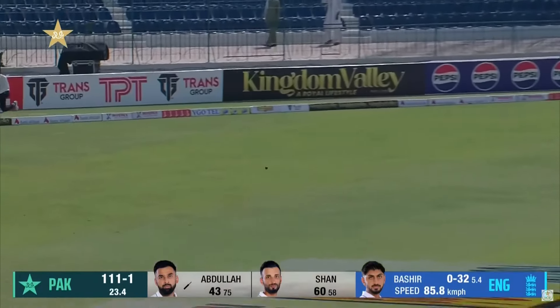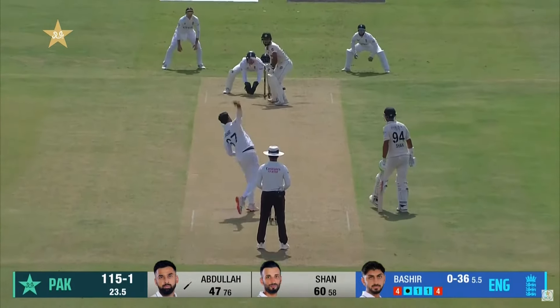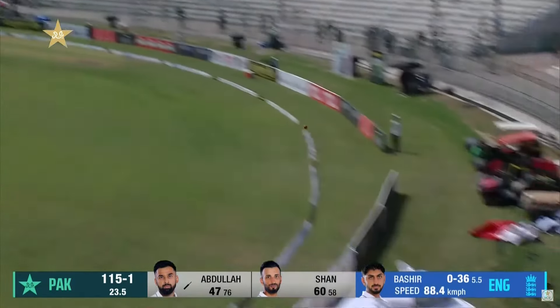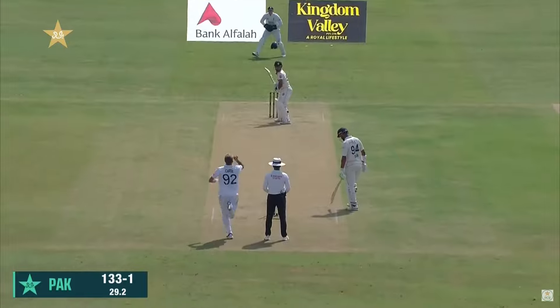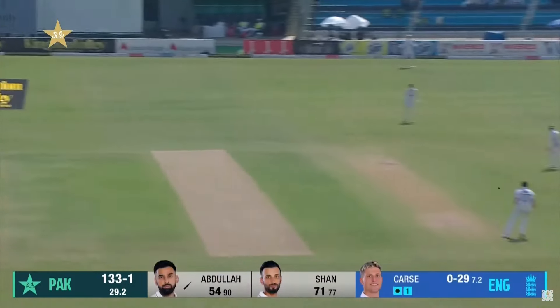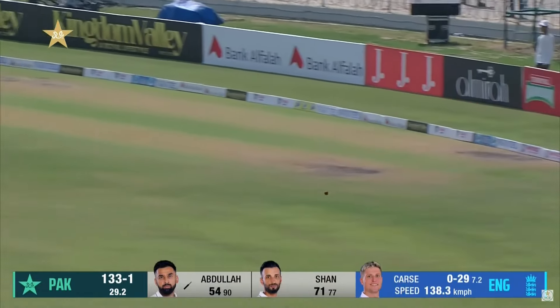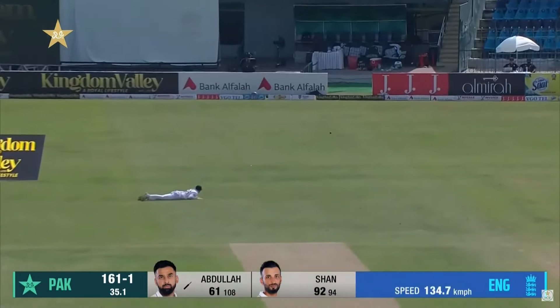That gap square on the offside has been found beautifully, not for much longer. That is a beautiful way to go to a half century. Shafiq takes it on and takes it on quite nicely, just past leg slip.